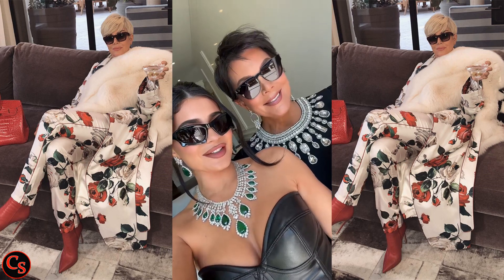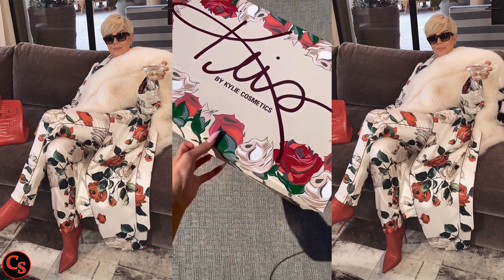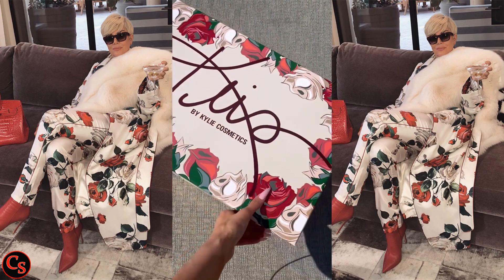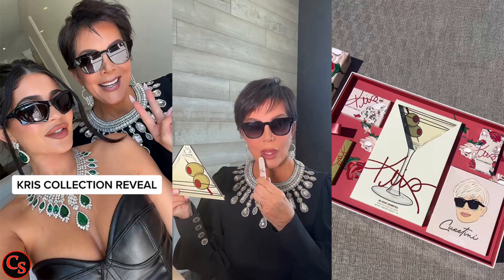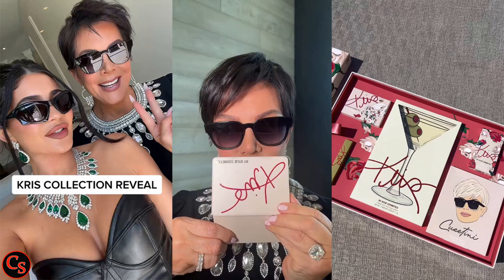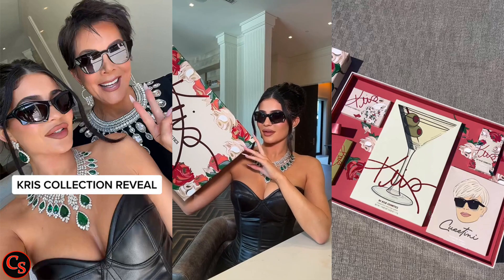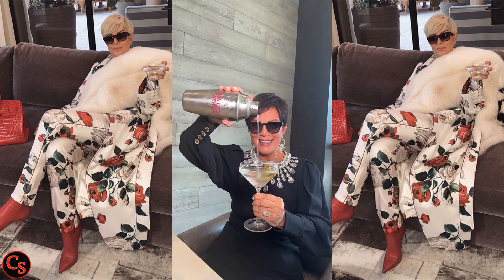Hello everyone, welcome to Celebrity Stars. Kylie Jenner introduced Kylie Cosmetics' second collaboration with her mother Kris Jenner. The box is decked out in roses along the border and has Kris's signature plastered on the front of it in red. She explained that the collection is themed after an iconic photo of her mother from 2017.